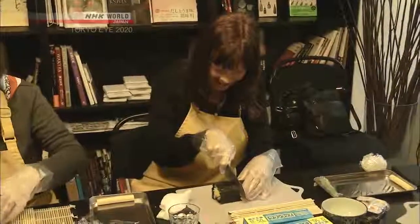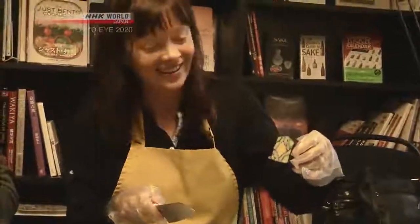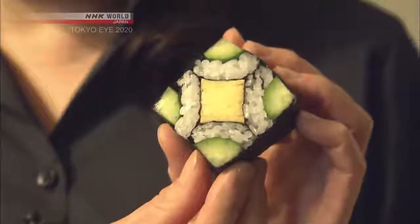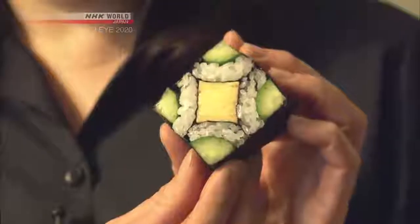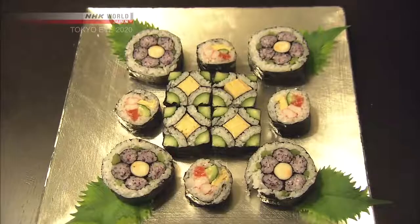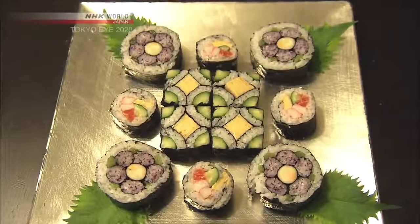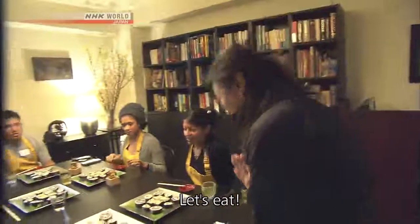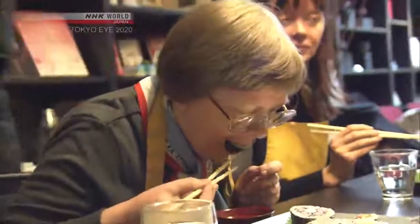For the final step, it's cut into bite-sized pieces. This sushi features a pattern traditionally used to pray for peace. After two hours in the classroom, even these beginners have created beautiful pieces of edible art. And finally, the participants try their own washoku creations — itadakimasu!